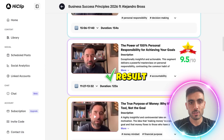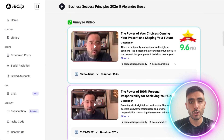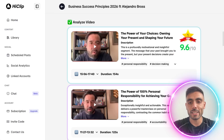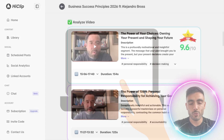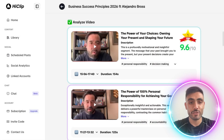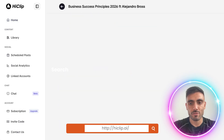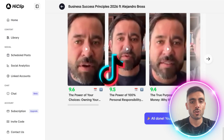Here is the end result. HiClip cut my long YouTube video into short ones, analyzed them, and put a score on the right, automatically detecting highlights and assigning a performance score per clip. Using the auto-edit feature, HiClip cropped and edited the video, generating short-form content for Instagram, TikTok, or even YouTube Shorts.